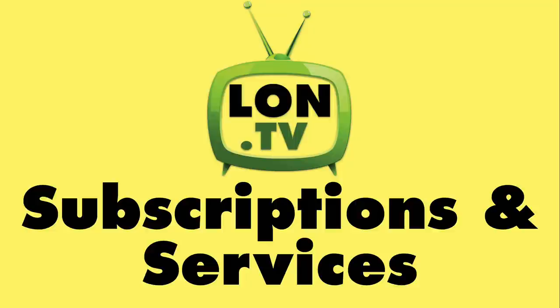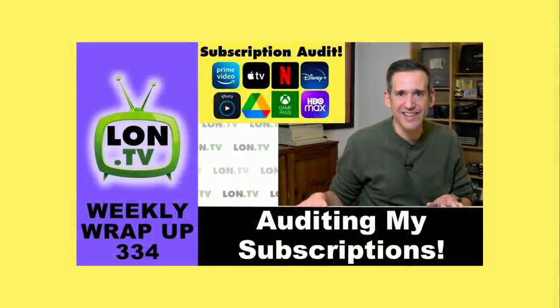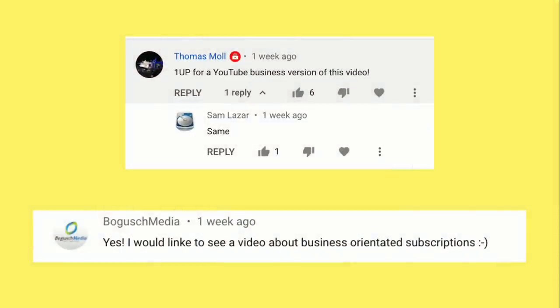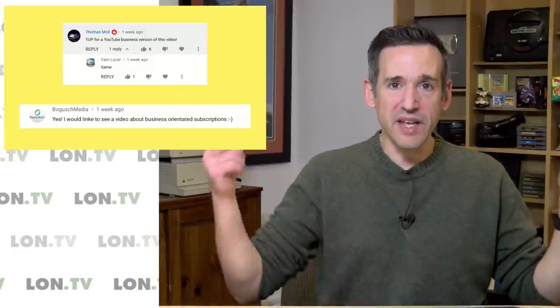About two weeks ago we talked about some of the things that I am subscribed to on the personal side like Netflix, Prime Video, and Disney Plus. You can check out that video linked in the video description. This week we're going to talk about what I'm doing on the business side, because some of you were interested in hearing about that. When I talk about the business I mean the YouTube channel, because this is a business — we have employees, we have revenue, we have expenses, and we pay taxes.